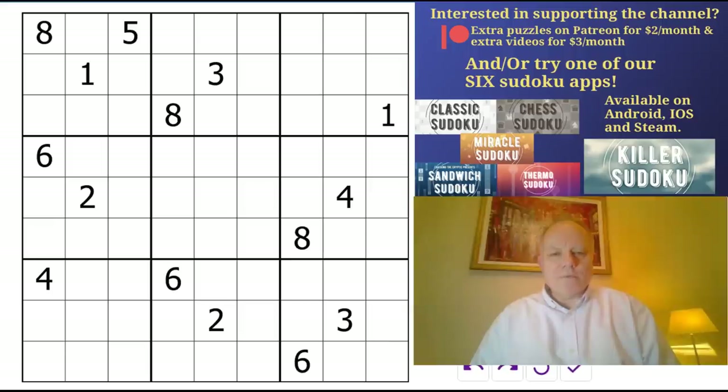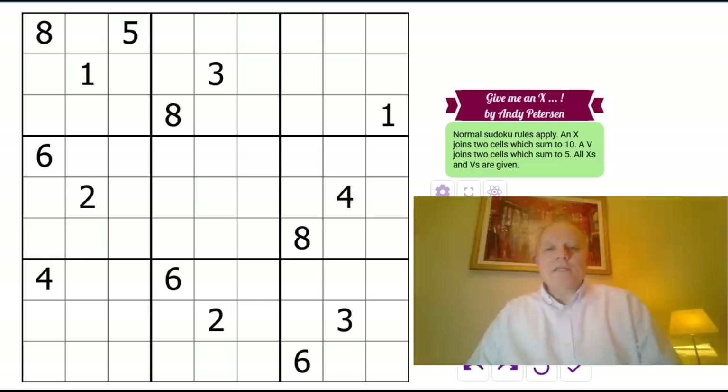I do want to mention our various apps, available on the links below in the description field below the video. And on Patreon, tomorrow we'll be putting up Demono's solution to his video 'Everything Rogan is on Fire,' which we're looking forward to. Three dollar patrons will be able to see that tomorrow.